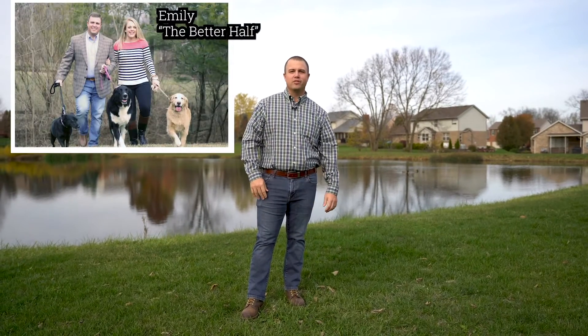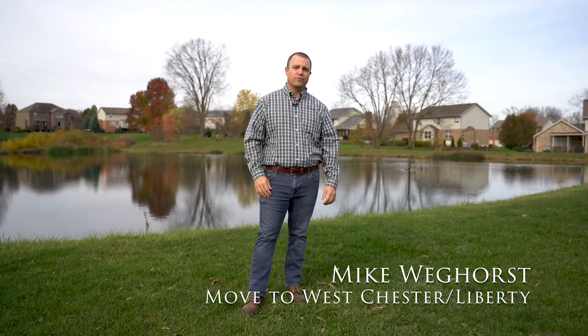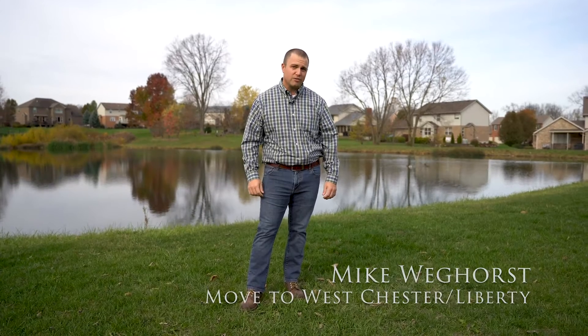Emily and I love living in Westchester Liberty so much that we think you should live here too. That's why I created a series of videos to showcase Westchester Liberty's top neighborhoods. Today's neighborhood is Westview.